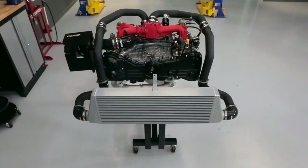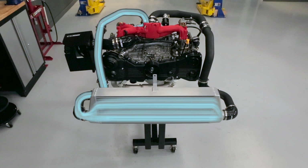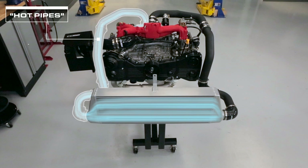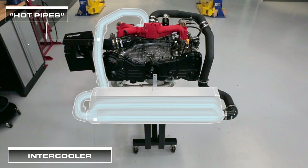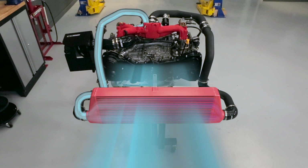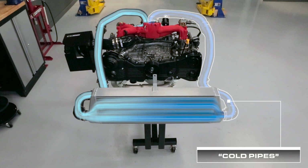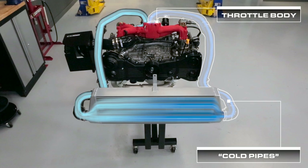Now that we know what our components are, how do they all work? As our hot, charged air leaves the compressor of our turbo, it travels through this series of tubes and couplers — referred to as the hot pipes — and enters the intercooler core. As the air moves through the internal passages of the core, its temperature decreases because the heat transfers from the air to the metal core. Cooler air from the outside passes through the external fins on the core to reduce the temperature of the core itself. Finally, the cooled air makes its way out of the intercooler and up through this series of tubes and couplers, referred to as the cold pipes, as it makes its way to the throttle body.